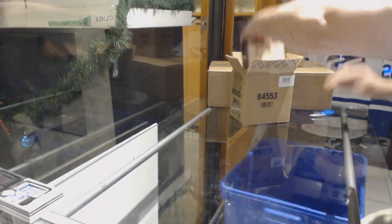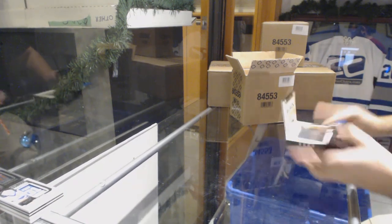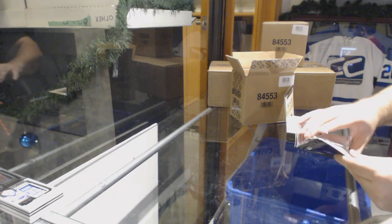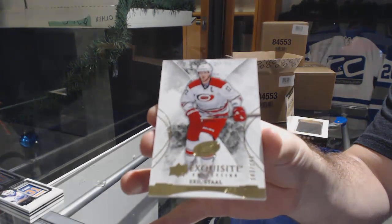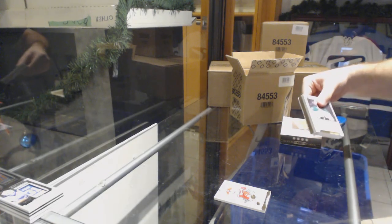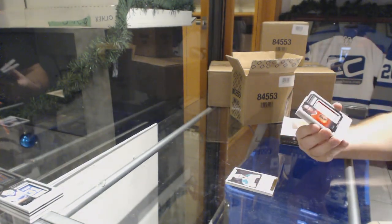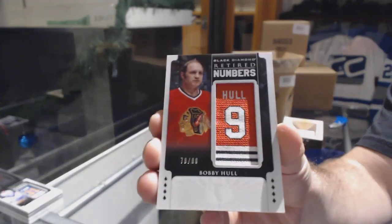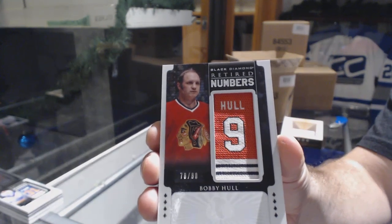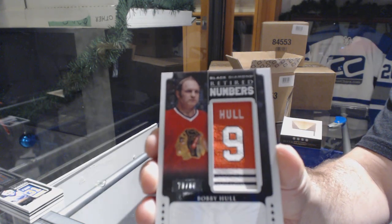An Ovechkin 4 of 5 to start this night — I will happily take that. We've got number 2 of 149 base — Eric Staal. For the Dallas Stars, 2 of 199 — Tyler Seguin. For the Chicago Blackhawks retired numbers, numbered to 80 — Bobby Hull.